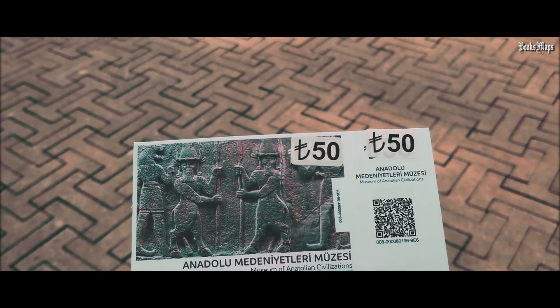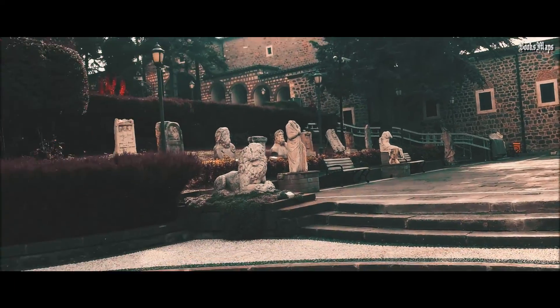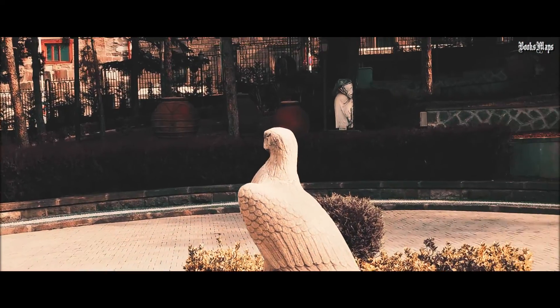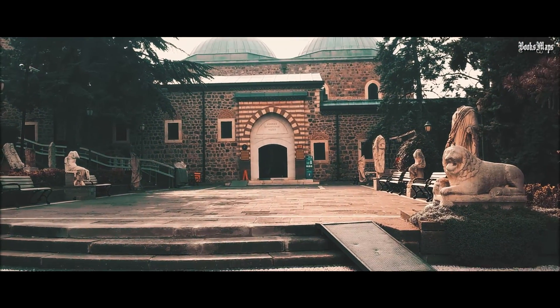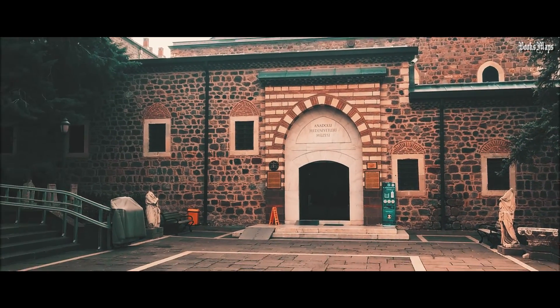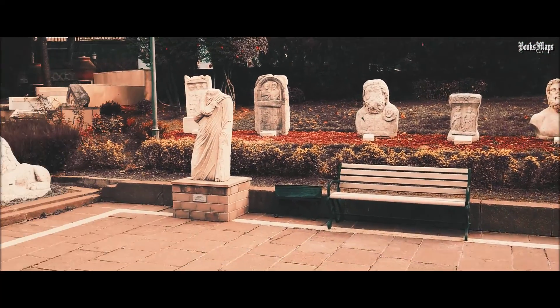The Museum of Anatolian Civilizations — this museum has been here since 1921, established just like the Turkish Republic in 1920. So here at the Museum of Anatolian Civilizations, because there were so many civilizations — look at all those statues!